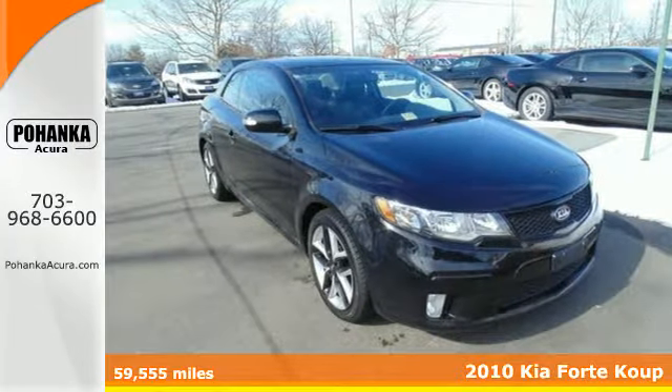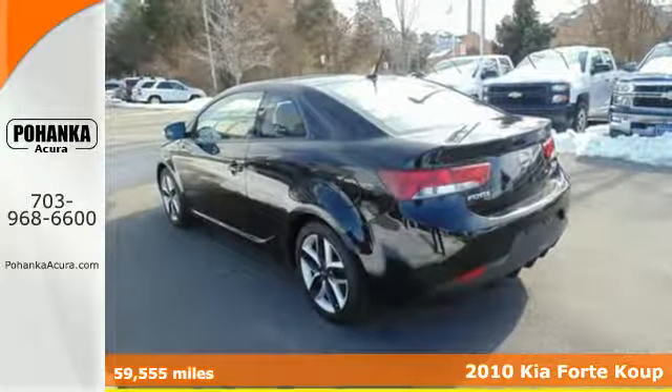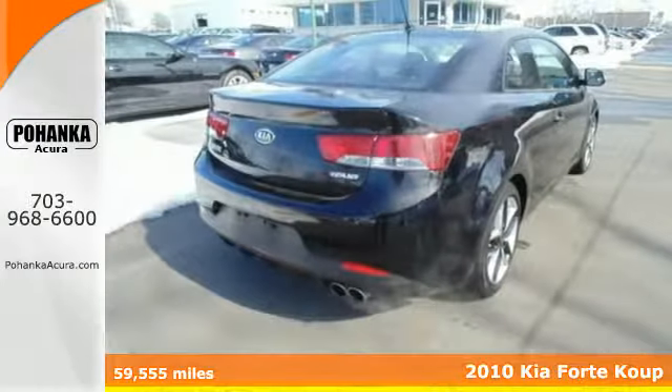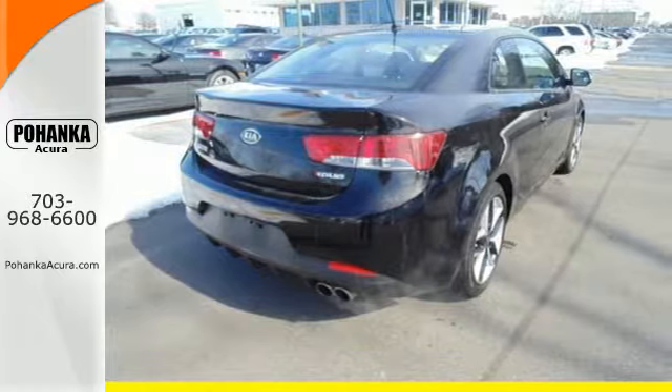Here's a 2010 Kia Forte Coupe. This is the perfect combination of everyday driver practicality, stimulating performance and aggressive styling.